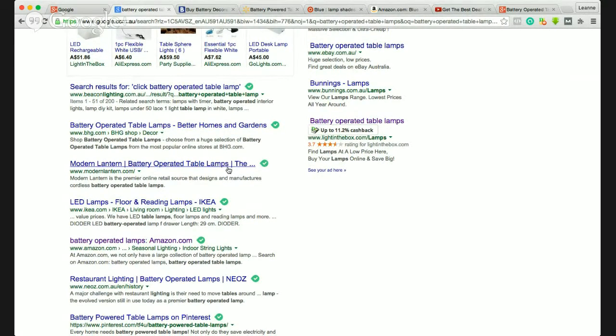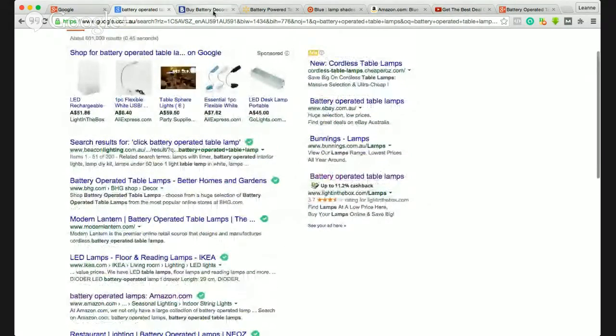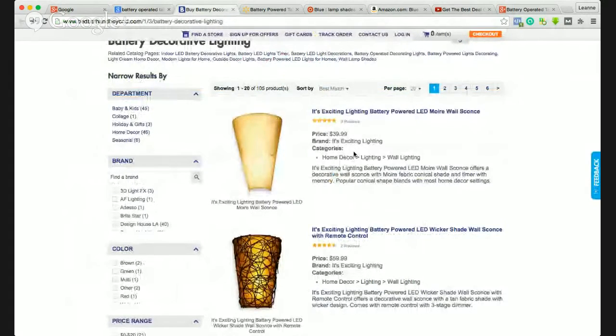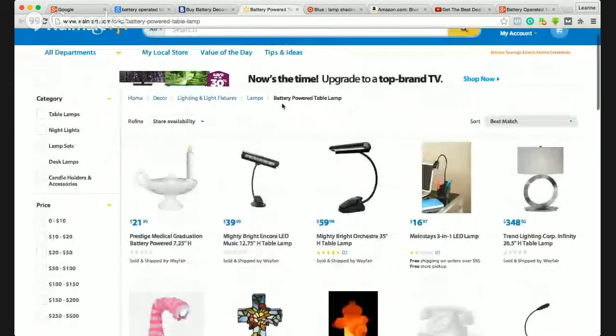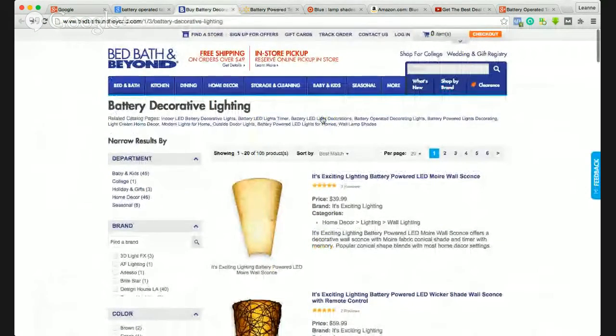Let's have a look at these battery operated table lamps. You just scroll through and do what you'd normally do — do your price comparisons, maybe have a look at Amazon just to see what the prices are like. When you find the table lamp that you like at the price that you like, and it's at a store where you can get cash back, then that's a bonus.